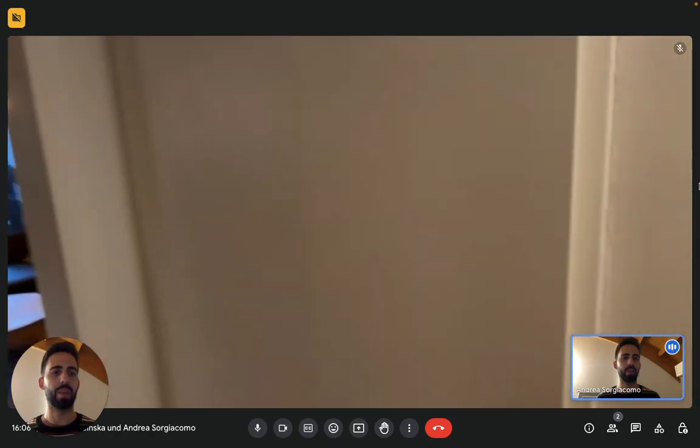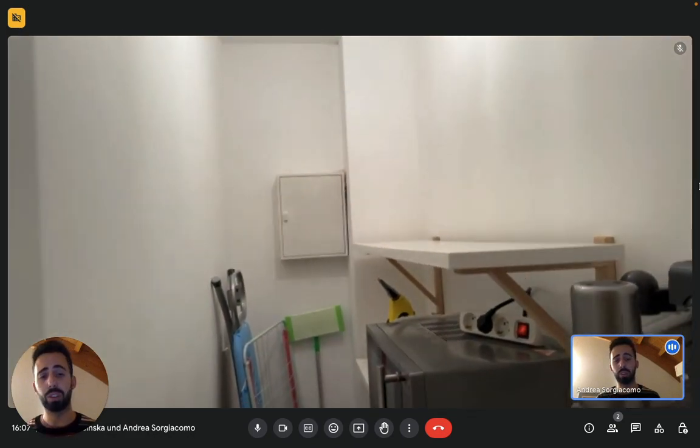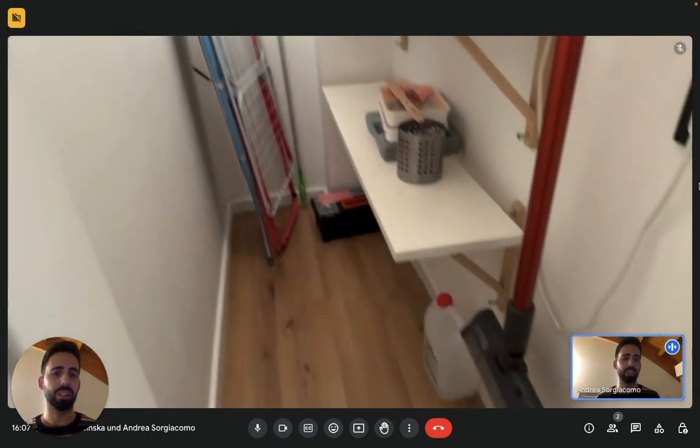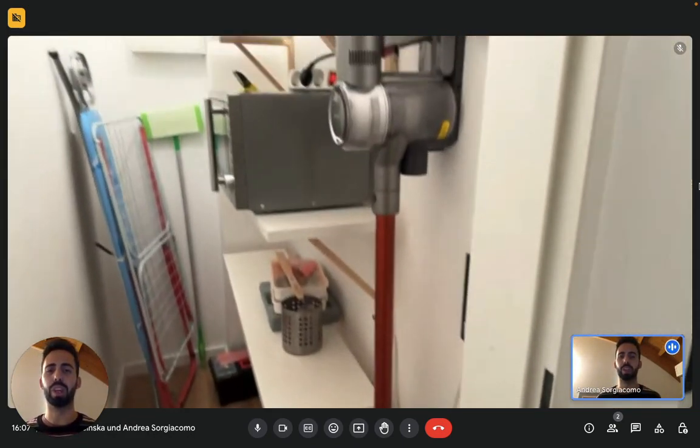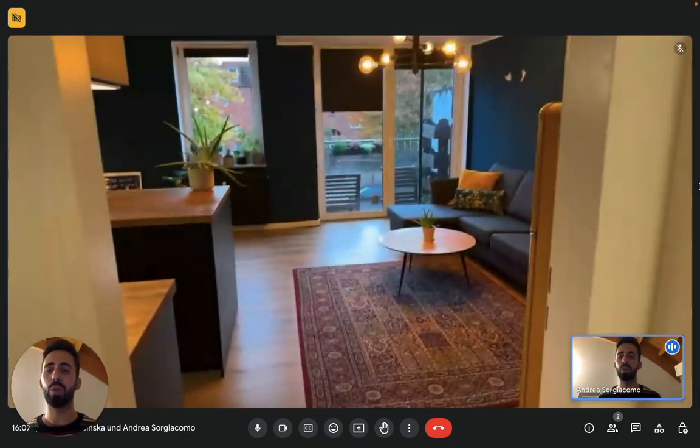In front of the bathroom we have a small storage space where you can keep suitcases and cleaning supplies. You'll find the microwave right here, which you're free to move to the kitchen. And then we have the living room with the kitchen itself.